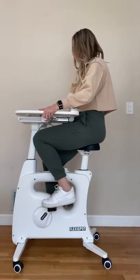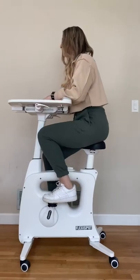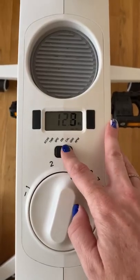I can move the tray forward and back as well as up and down. The tray is really spacious — I can fit a computer on there as well as my notebook to take notes.